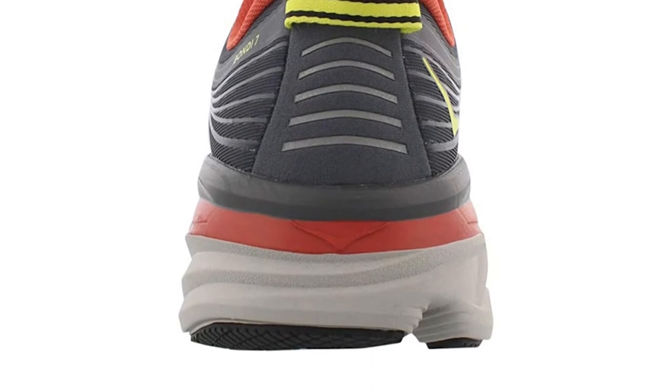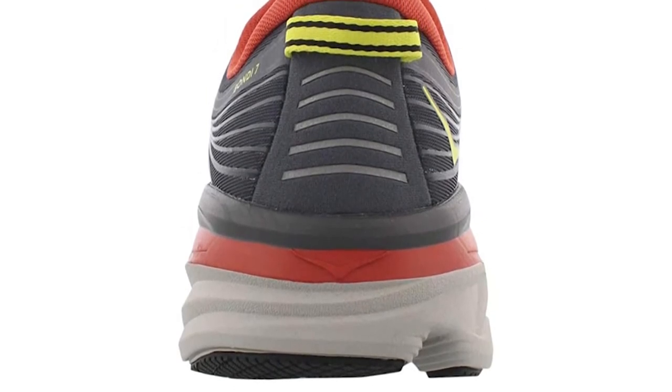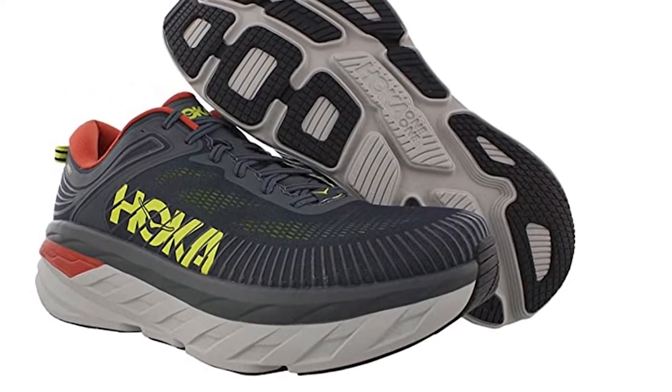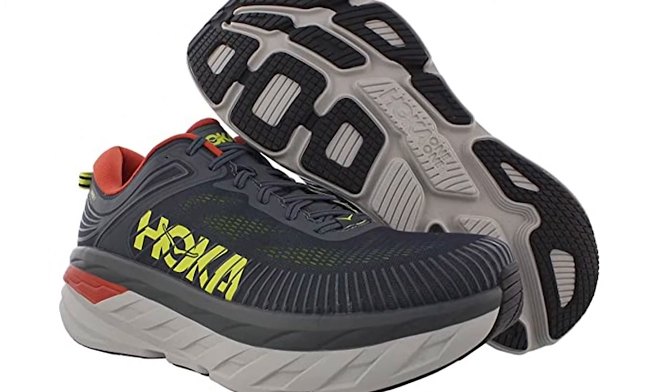The cushioned foam insole is soft on the feet and is also removable to give you access to additional support when required. Even though it is soft, this foam is also responsive. The upper is a lightweight mesh that keeps the feet cool and dry during racing, training, or workouts.